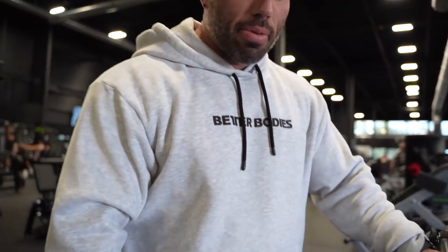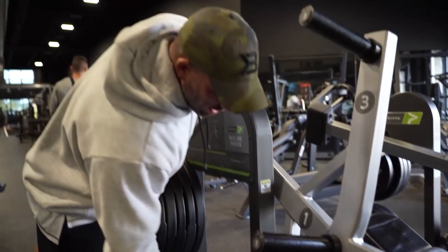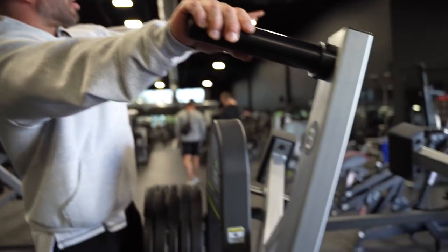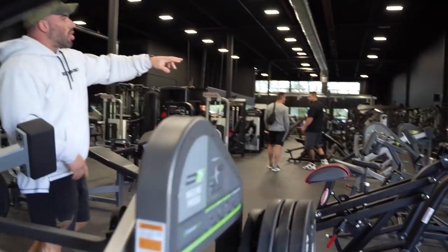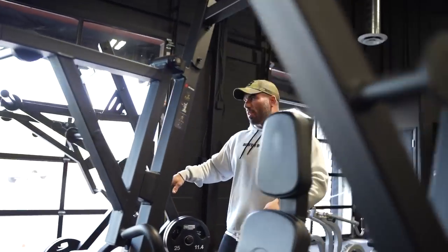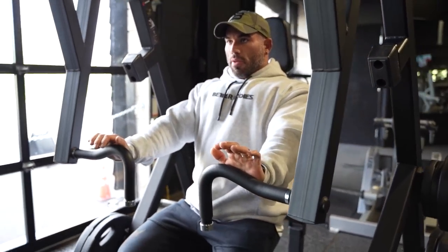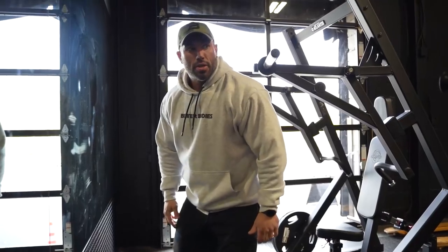Over here we've got selectorized incline Atlantis, Hammer Strength MTS isolateral. This is actually one of my favorite decline presses — I love this piece, great contraction and squeeze. I think it's one of the most underrated chest pieces of equipment. Converging Incline Press from Atlantis — all of Atlantis's plate-loaded converging presses are great and very popular. It's great because you can control the depth. Beside this one is the Prime Incline — another popular piece with three different spots to load your weights. And we've got two more Atlantis chest presses — a decline and an incline — up front by the mirrors.